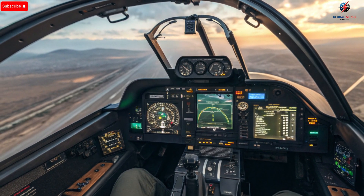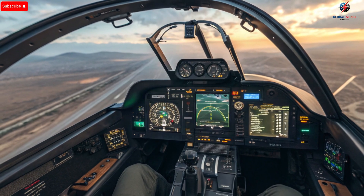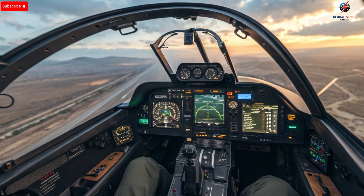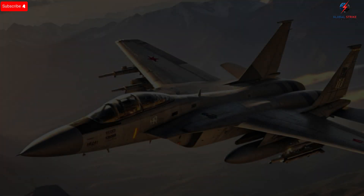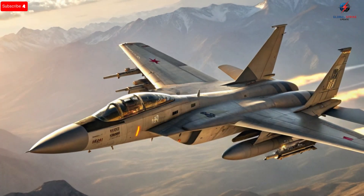Inside the cockpit, technology and pilot-centric design converge seamlessly. The interiors are compact yet packed with state-of-the-art systems, from multi-function displays to advanced heads-up displays and ergonomic control layouts. Pilots can manage multiple weapon systems, navigation controls, and communication protocols simultaneously without distraction. The design prioritizes situational awareness, ensuring pilots have access to every critical piece of information at a glance.